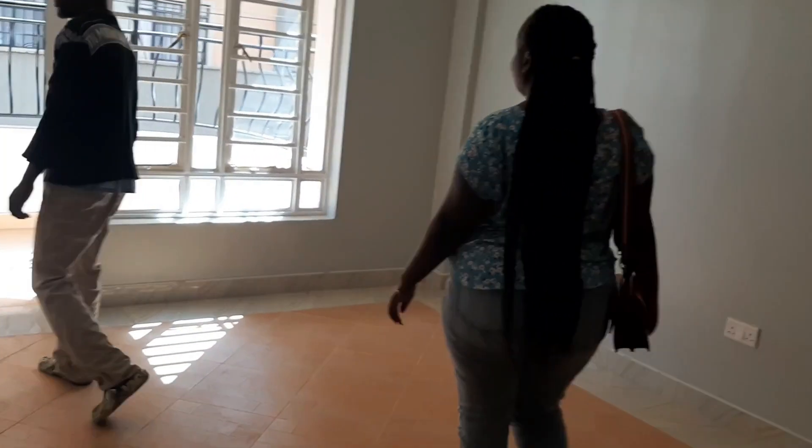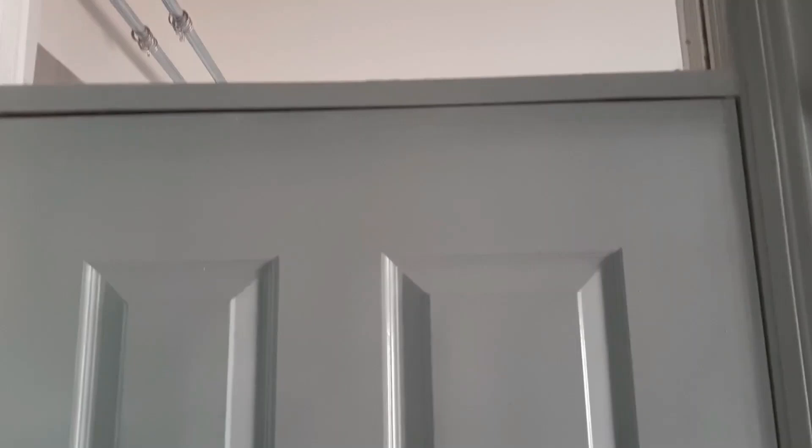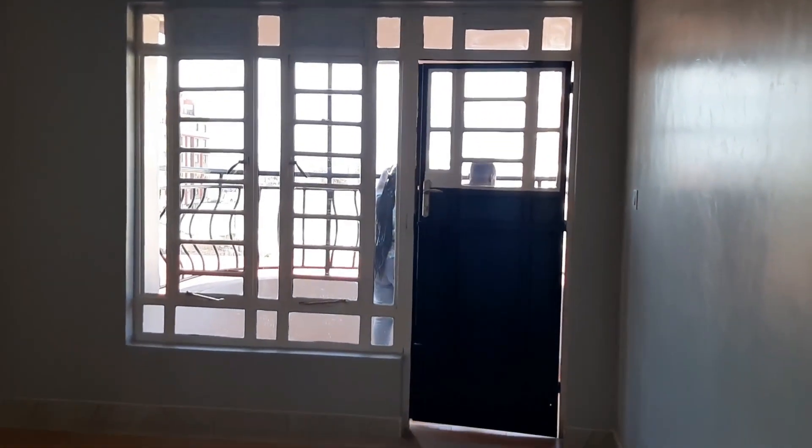So this is the house, guys — a two-bedroom apartment. I love the fact that the doors are so white, the inner doors are so white and clean. Everything is fixed and the taps are so modern. Look at this house — it's so special. You can see the sitting room, everything is here.